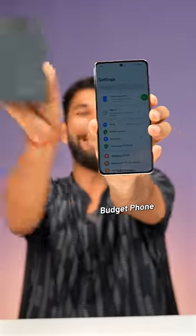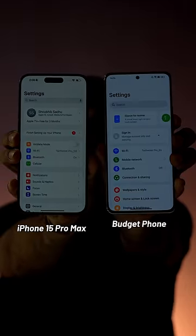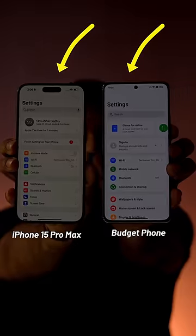This is a 20,000 rupee budget phone and this is the iPhone 15 Pro Max. If I switch off the light, you can see the budget phone rarely flickers whereas the iPhone 15 Pro Max cannot stop flickering. This is what happens to your eyes when you use the display in low light.